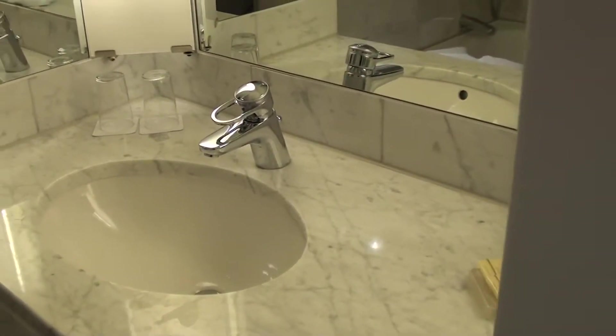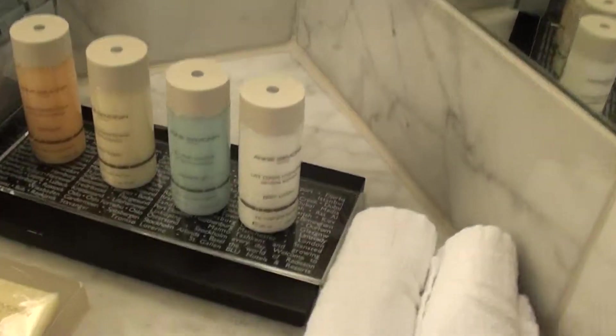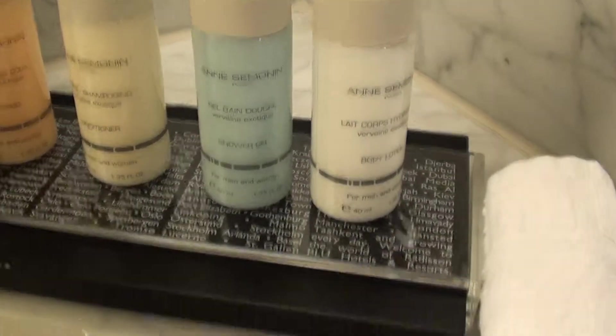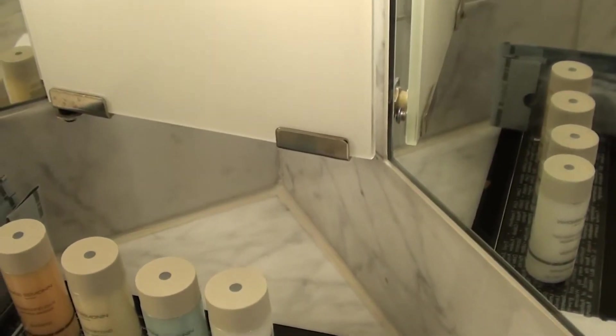So here we have a bathroom — this is relatively basic. They have some of their toiletries; I haven't seen this brand anywhere else — Anna Simonin, sounds almost like Russian, who knows. And here's the bathtub and shower head.